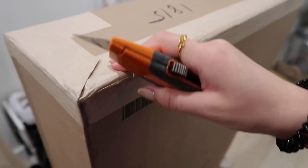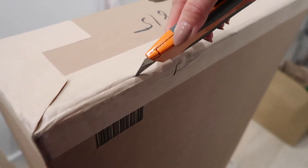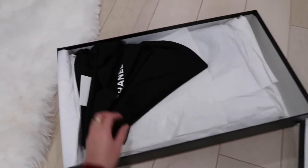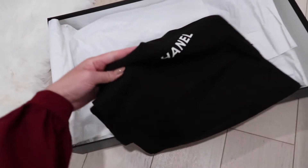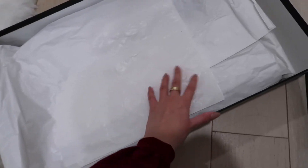Let's unbox this baby. I don't even know where to start to unbox this. Some dust bags — awesome. A little care card, I'm assuming.